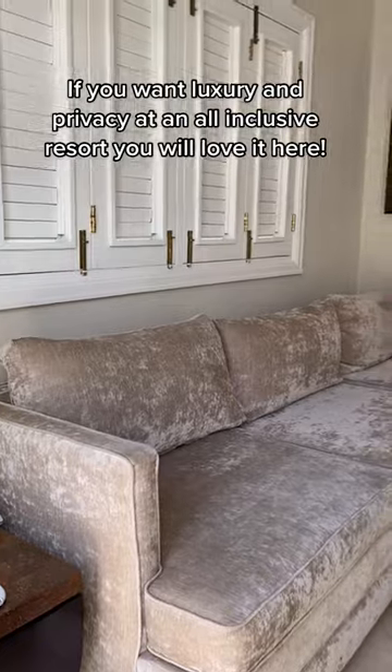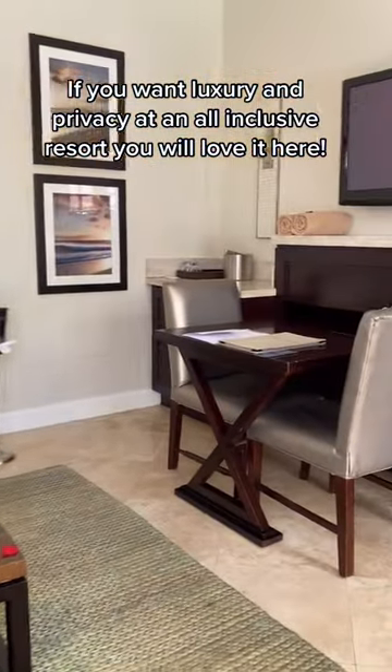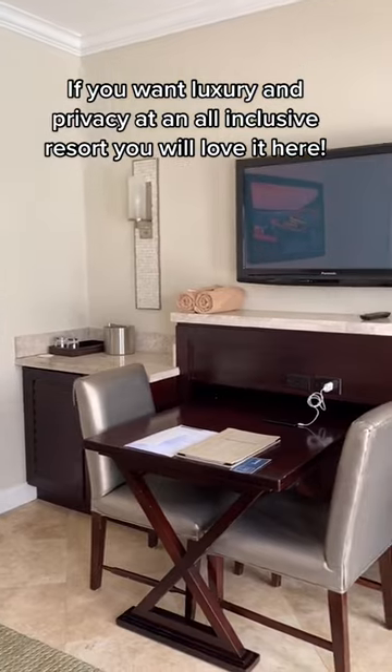It comes with your own private pool and hot tub. You have your own little living room area right off of the pool here with a table and chairs, TV, and a fully stocked bar.